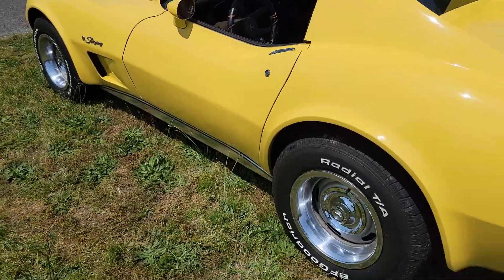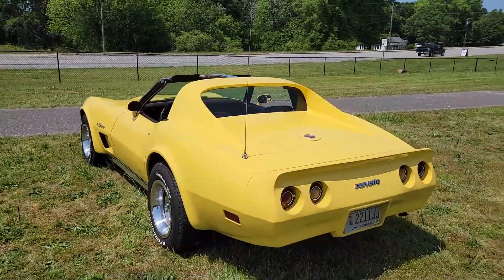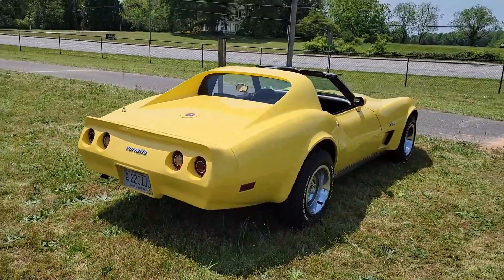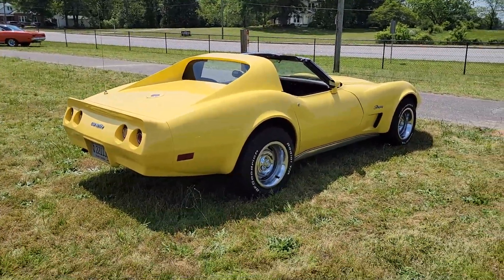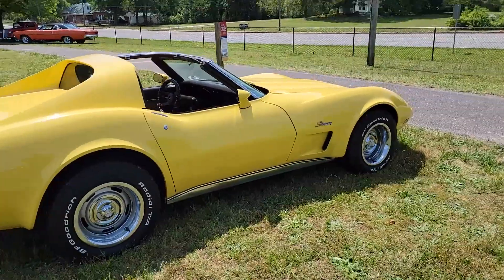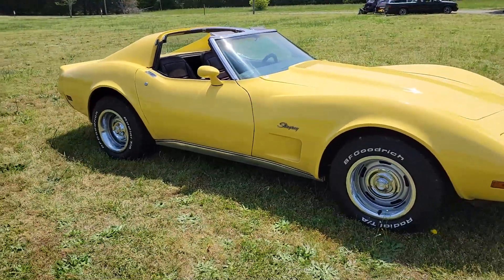Pretty nice condition overall. I had a buddy up in Minnesota who had one of these and I took it for a rip one summer. It rode really stiff, but I've been in a few other ones since then — they ride really smooth if you've got the right shocks and components, leaf springs, whatever they might have.